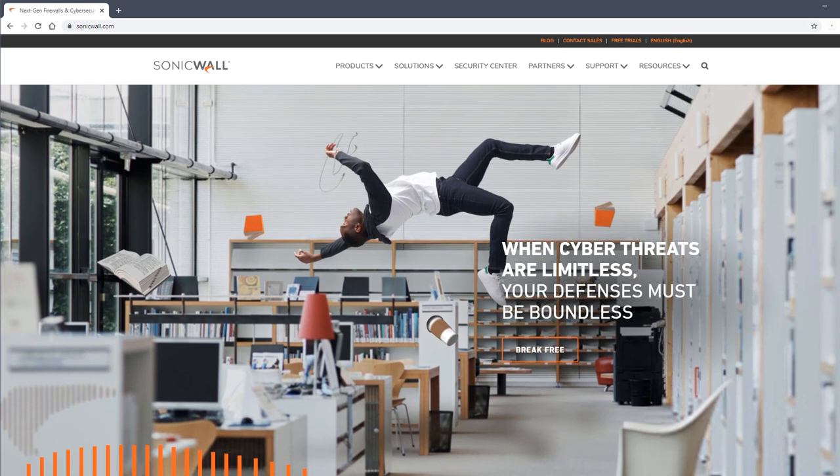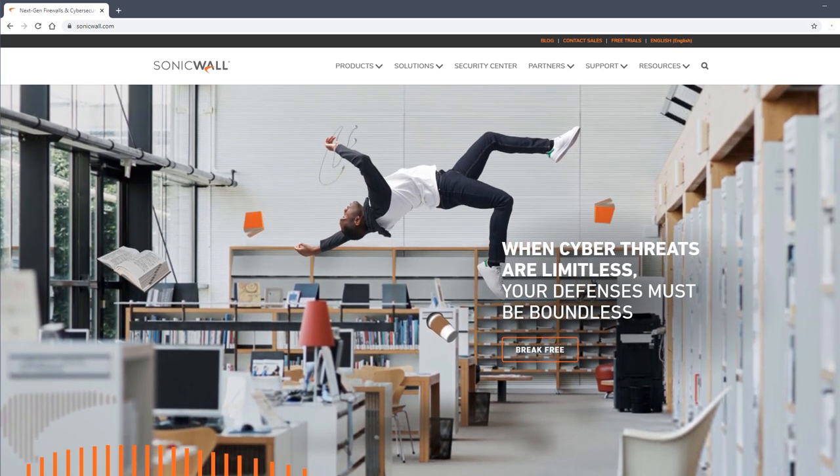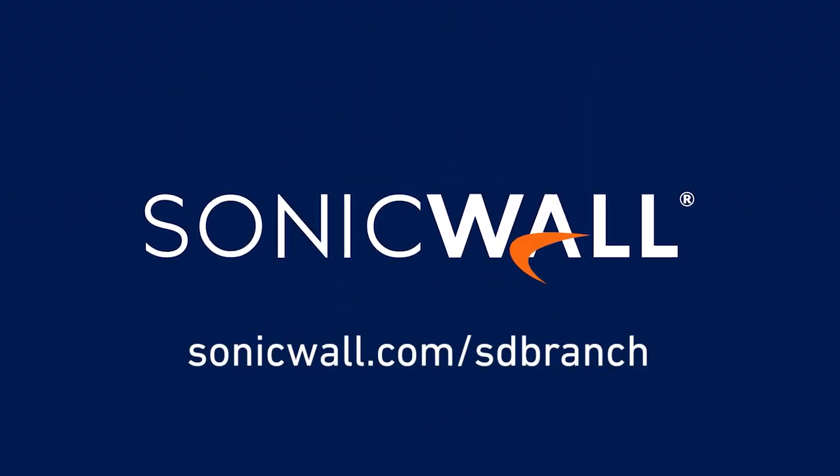SonicWall has been defending small and medium-sized businesses and enterprises against cybercrime for over 27 years, so you can do more business with less fear.